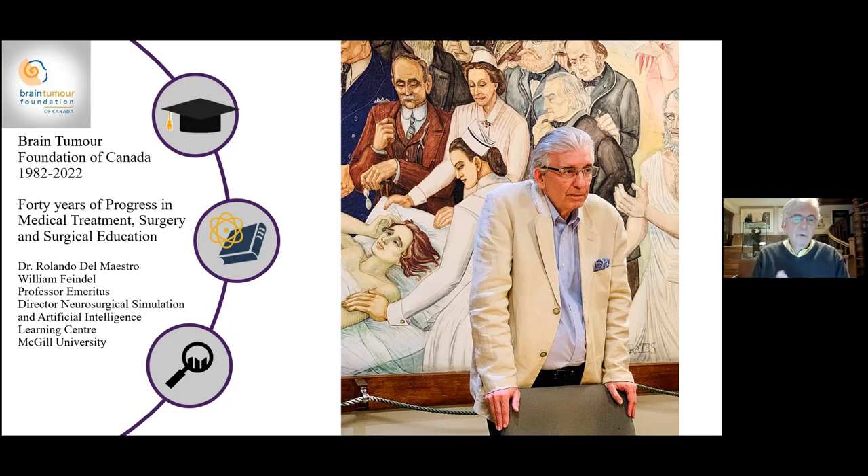As a neurosurgeon over these 40 years, I've had an ability to assess a time period before the MR scanner, and in fact, as a resident before the CT scanner, and I've seen a remarkable change in the ability to treat patients with brain tumors.